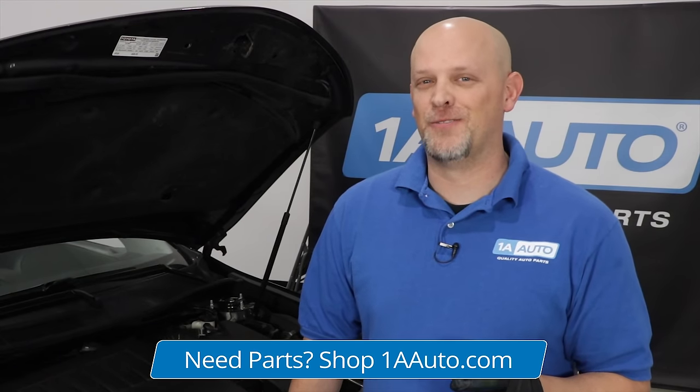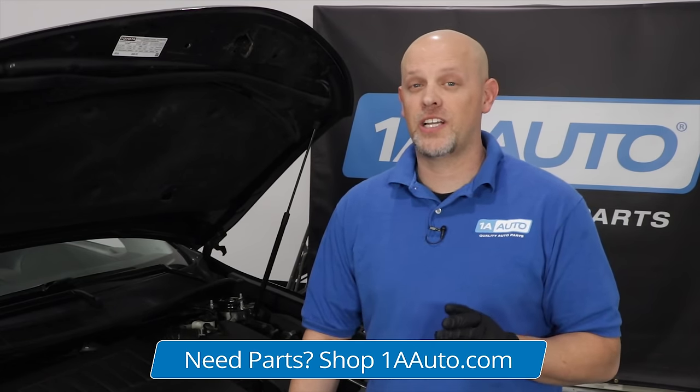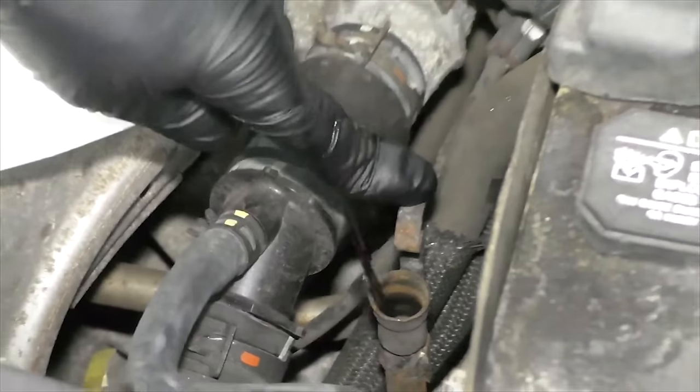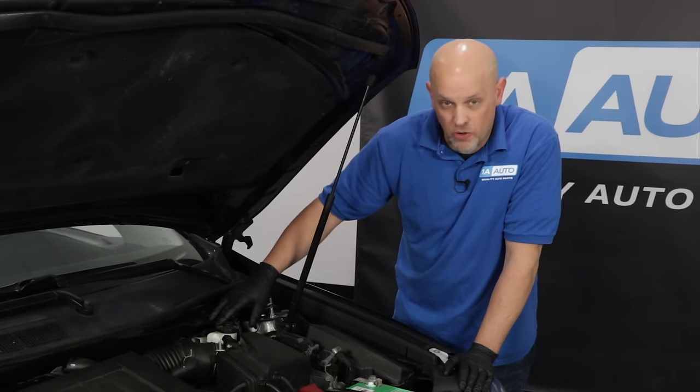Let's talk about transmission fluid. On a lot of vehicles you can check it yourself — it's similar to checking your oil, though sometimes you have to have the vehicle running. On many vehicles, however, you can't check it yourself and have to bring it to a professional. The only reason it would be low is because you have a leak, so if there's no leak, you won't need to check it as often as your other fluids.